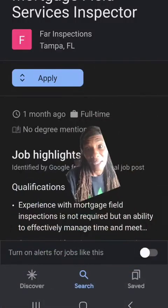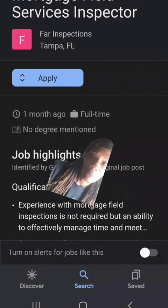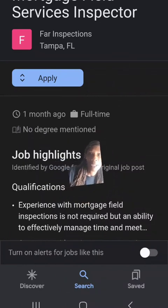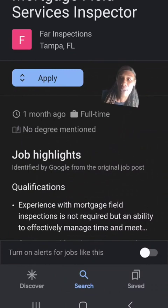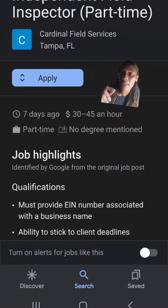Alright, let's jump over here to Tampa and Brandon, Florida, and see what we got going on. The first one is Far Inspection Services. They are doing mortgage field inspections and are asking for field inspection experience, but it's not required to do this job. There's no experience needed to do mortgage residential inspections.